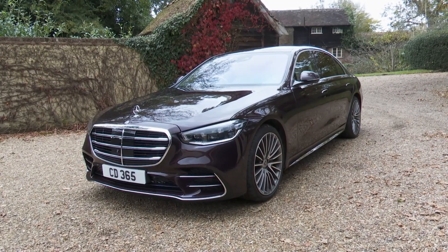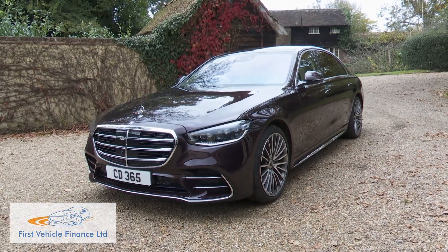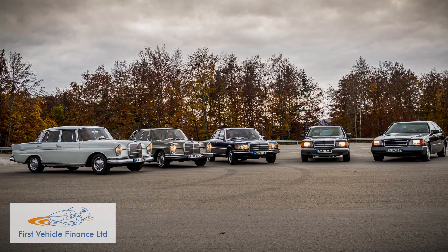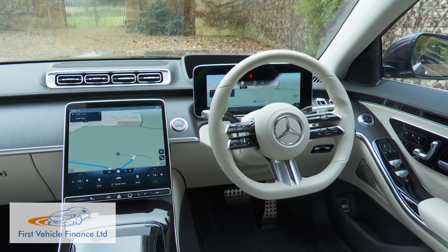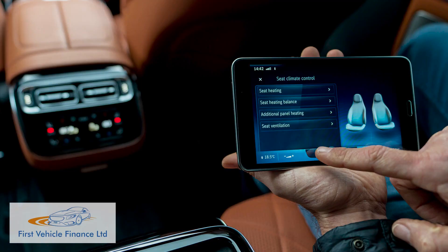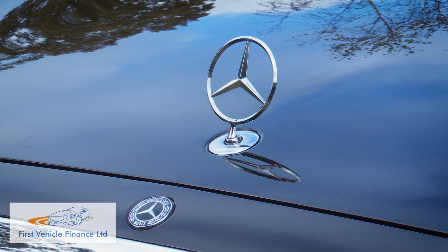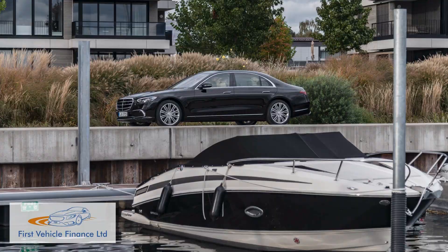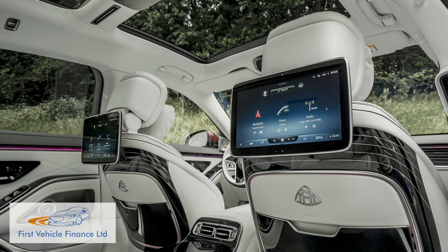The Mercedes S-Class, the world's best-selling full-sized luxury saloon, has always stood for the ultimate in automotive opulence. This seventh generation version is one of the most advanced motorcars the Stuttgart maker has ever built and aims to redefine exactly what modern luxury means for this very different age.